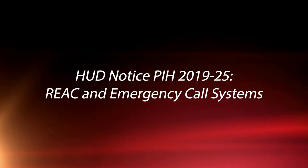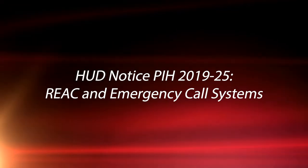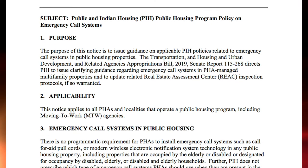Welcome to Navigate's Tuesday tip for today, where our focus will be on HUD notice PIH 2019-25 REACT and emergency call systems. This tip is for all affordable housing partners that receive a REACT physical inspection.